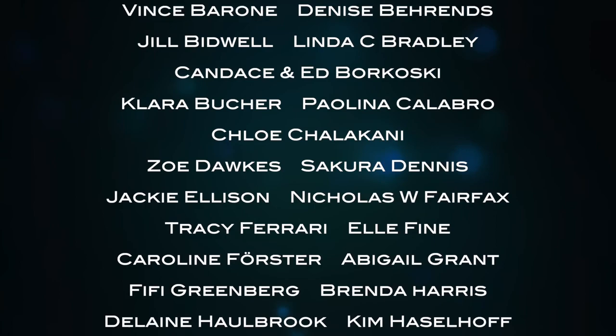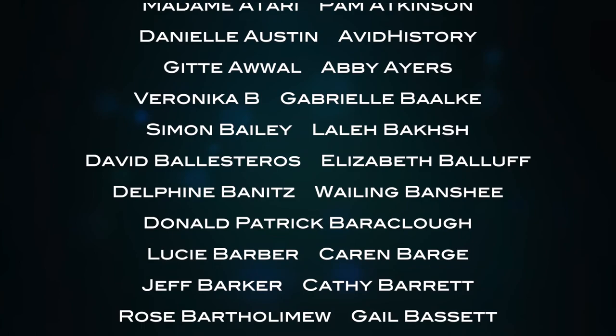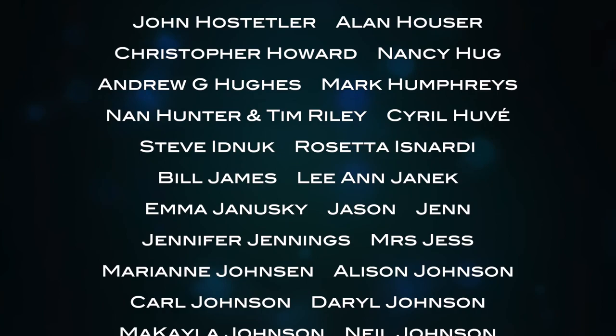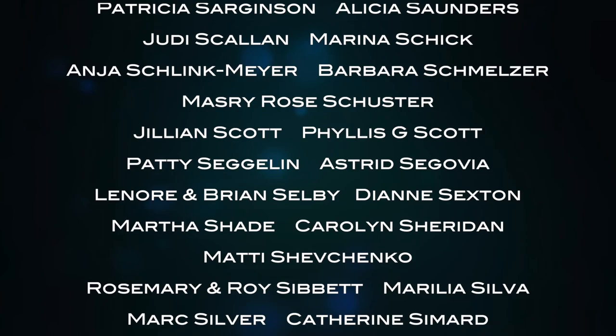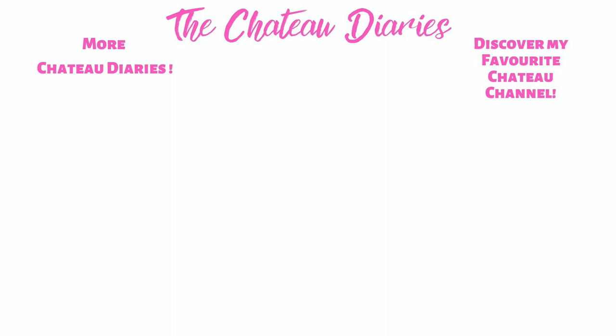A huge thank you to all of our patrons at La Lende who are making this vlog possible, especially our Dauphin and Dauphine of La Lende: Aether, Alice Allen, Brandon and John Michael, Dan Bander, Lauren Barnes, Vince Barone, Denise Berens, Jill Bidwell, Linda C. Bradley, Candice, Ned Borkoski, Clara Butcher, Paulina Calabro, Chloe Chalikani, Zoe Dork, Sakura Dennis, Jackie Ellison, Nicholas W. Fairfax, Tracy Ferrari, Elle Fine, Caroline Furster, Abigail Grant, Fifi Greenberg, Brenda Harris, Delaine Hallbrook, Kim Hasselhoff, David and Tong Henderson, Jacqueline Holmes, Jimmy Kemp, Nadia Kennedy, Lisa LaForge, David and Samalalan, Morgan Lawley, Victoria Lapine, Janet Huff Lombard, Marina, Frank Martin, Kim Matlock, Meredith, Robert Miller, Kathy Nuri, J.C.A. Ward, MP, Maureen Palmer, Tamara Price, Armin Rahman, Tonya Renee, RJB, Bettina Rojack, Hannie Ross, Elizabeth Scanlon, Sven Schreiber, Lisa Schultz, Jennifer Shanks, Patty Suhu, Susan Stevens, Sarah Thornton, Colleen Troyer, Jessica Walker, Brandy Walton, Laura Watkins, James Whalen, Greg Wood, David Young, and Lodovico's Ordinazzo. Thank you to all of you.